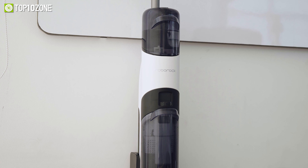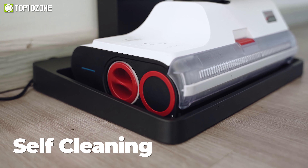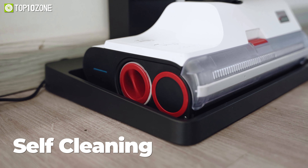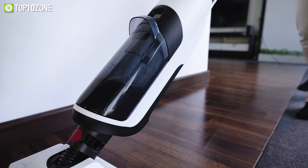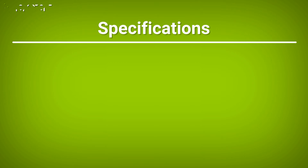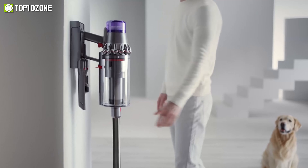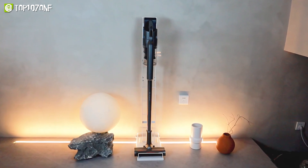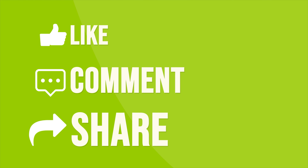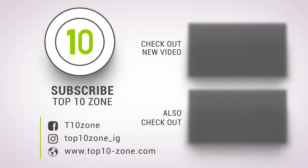So if you are in the market for a reliable wet and dry vacuum cleaner that covers your home edge to edge, then you should definitely consider getting the Roborock Dyad for your home. That was our list of the top 10 best cordless vacuum cleaners just for you. Thanks for watching our video! Like, comment, and share with your friends if you find this video helpful. Subscribe to our channel if you want more videos like this on your feed!